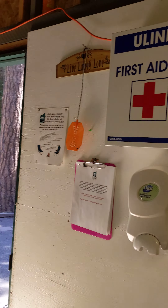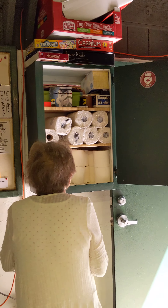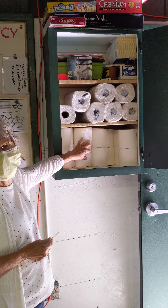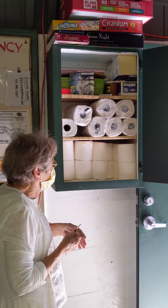And first aid kit. Sanitizer. Paper towel. You're responsible for putting in the toilet paper and all that. Paper towels for here.